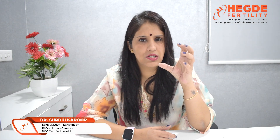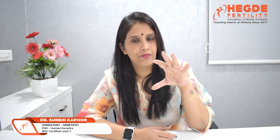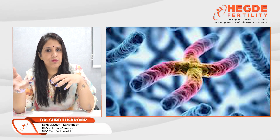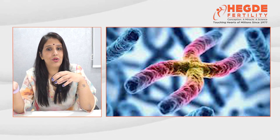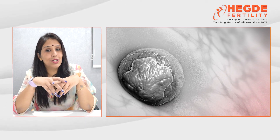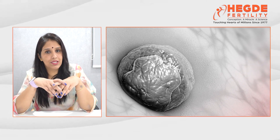A normal human cell has 46 chromosomes — 23 pairs. Sometimes, due to unequal division of chromosomes in parents, it can lead to an abnormal number of chromosomes in an embryo, which can lead to implantation failures or miscarriages.